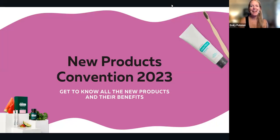Hello, welcome. I'm Emily Polonis, and I'm so excited to share with you the new products that doTERRA released at convention this year, and going to help you get to know the products and their benefits and how you can order them.